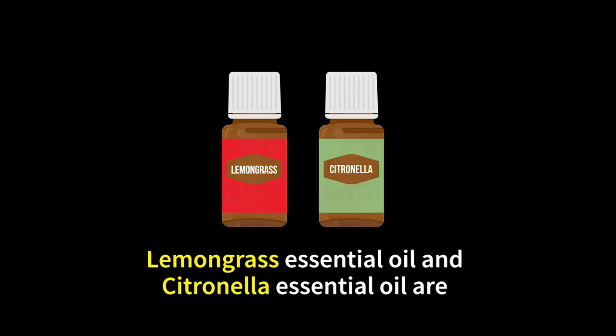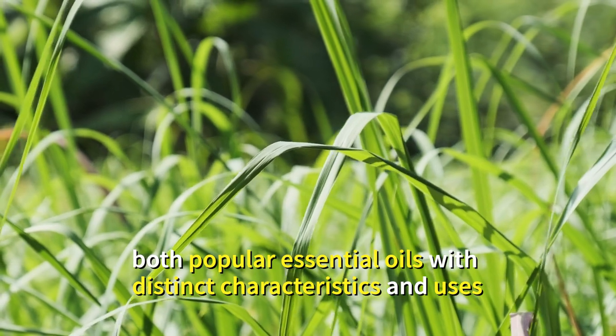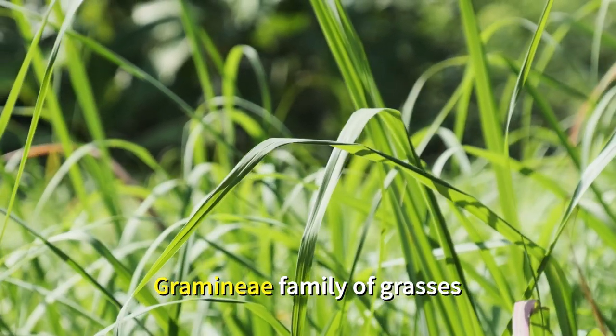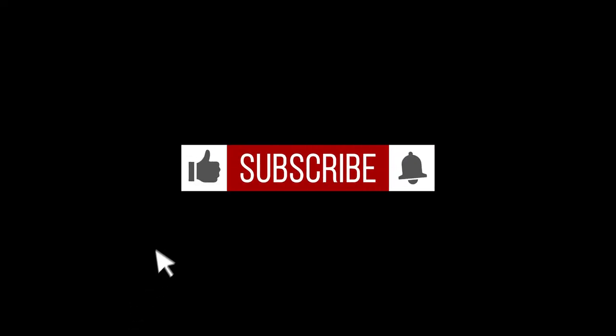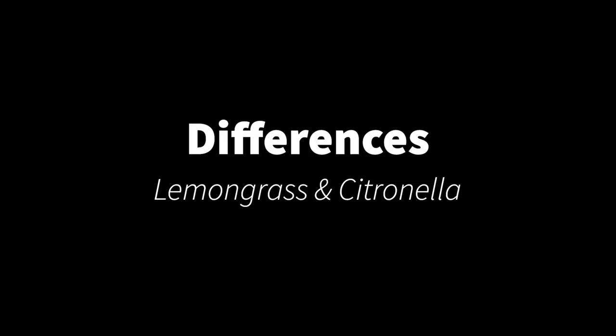Lemongrass essential oil and citronella essential oil are both popular essential oils with distinct characteristics and uses. They both belong to the Gramineae family of grasses. Now let's dive right in to the differences between lemongrass essential oil and citronella essential oil.